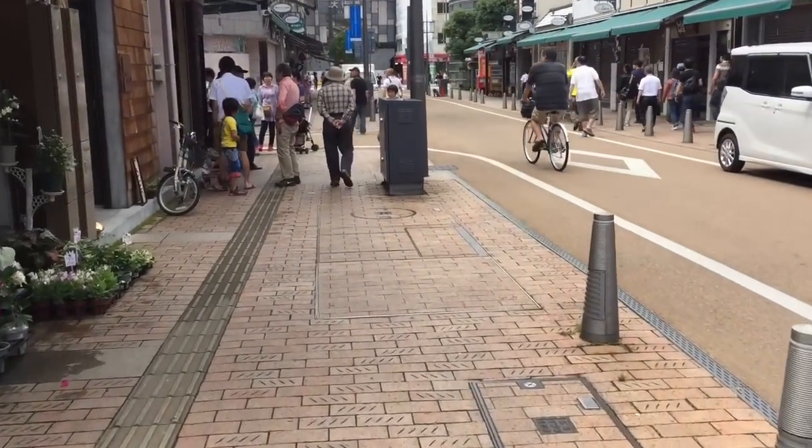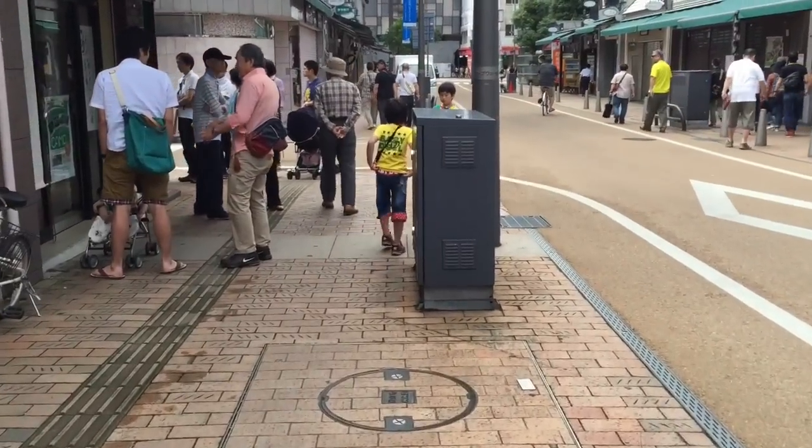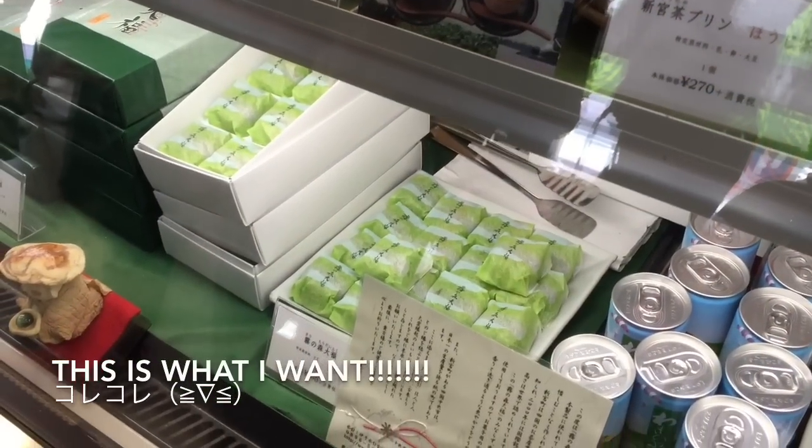Here we are at the shop that I was looking for. And look at that — it's already a long line. So inside of the shop, look at that little line. The shop isn't that big, but we only have like 20 people I guess.